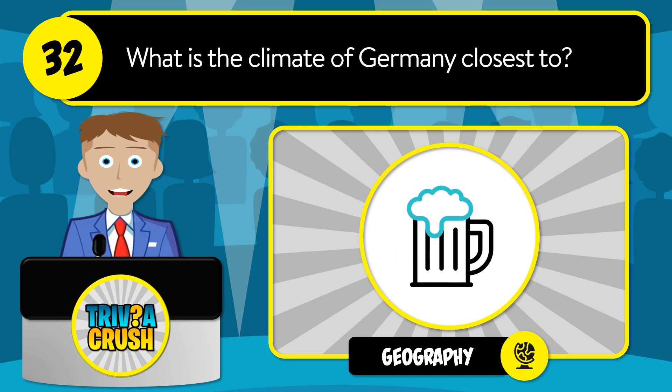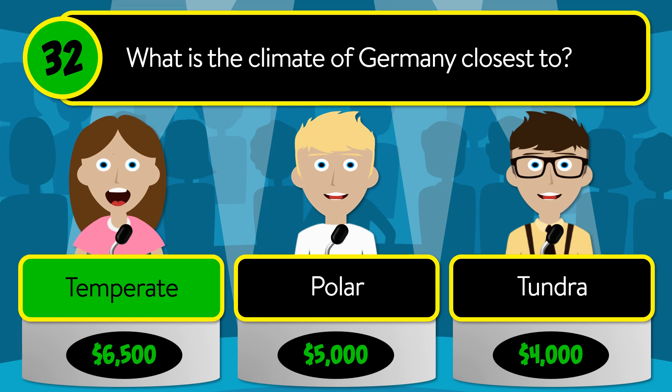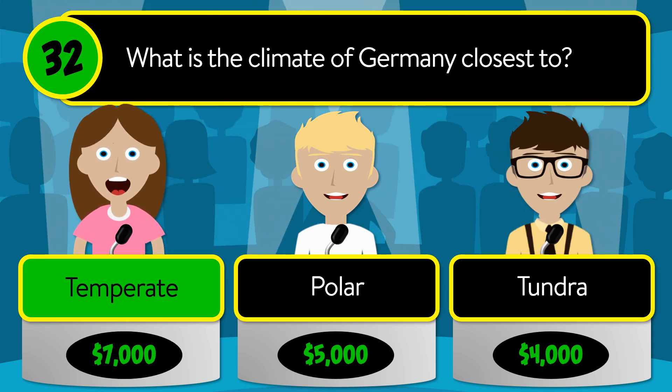Question number 32: what is the climate of Germany closest to? Is it temperate, polar, or tundra? The correct answer is temperate.